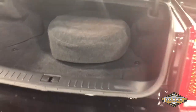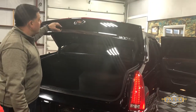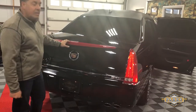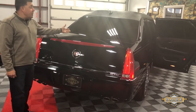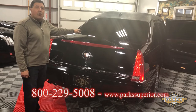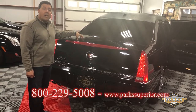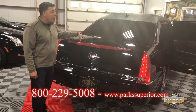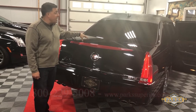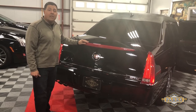We currently have this vehicle listed on our website, on sale for $29,900. Give us a call and let's make a deal. You can see many pictures of this vehicle on our website at parksuperior.com. Or if you have any questions, give us a call at 1-800-229-5008. We look forward to taking your calls, answering any questions, and hopefully putting this in your garage. Thank you very much.